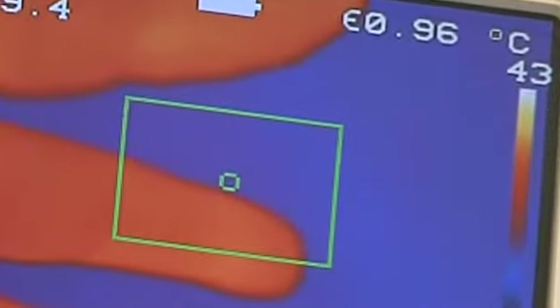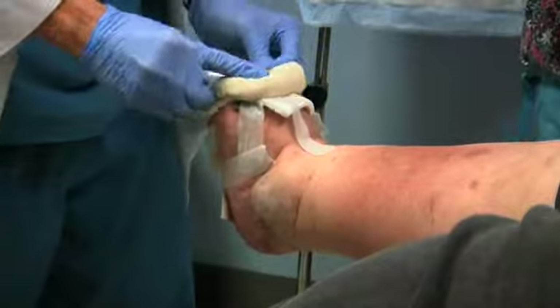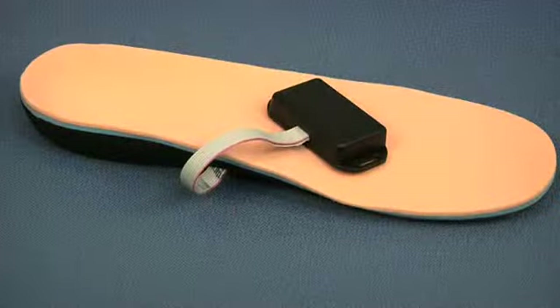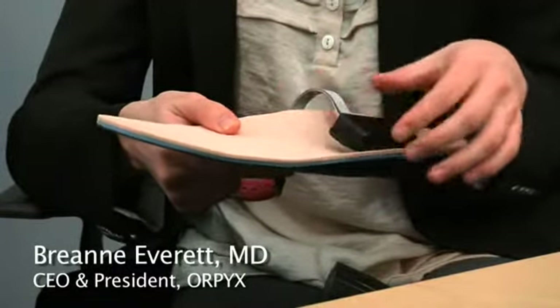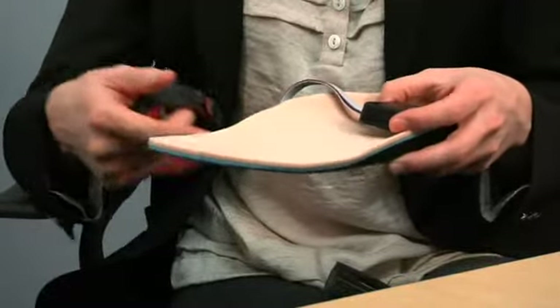In addition to monitoring foot temperatures, determining high pressure points can also help in the prevention of ulcers. Dr. Armstrong and his team have been collaborating with international partners to develop pressure-sensitive devices. The first device is a pressure-sensitive insole with eight discrete pressure sensors located at key locations where patients tend to incur pressure-induced problems.